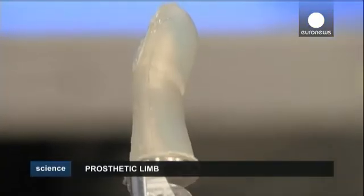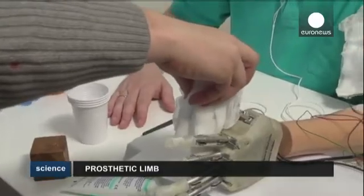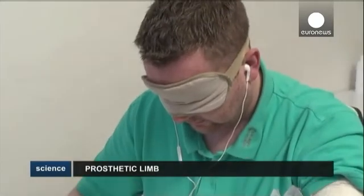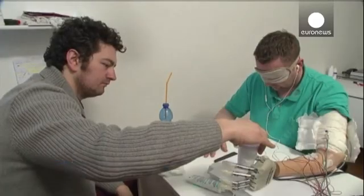Though it will take years of additional research before an artificial hand that feels becomes a reality, this new research is part of a major effort to create more lifelike and easy-to-use prosthetics.